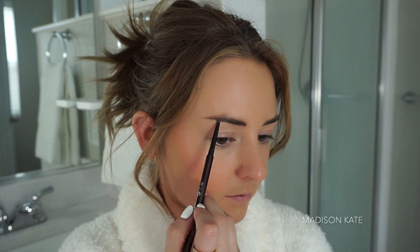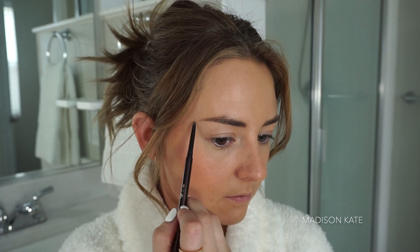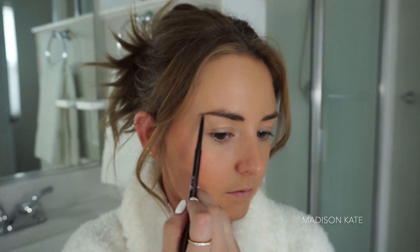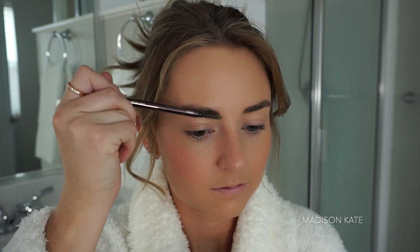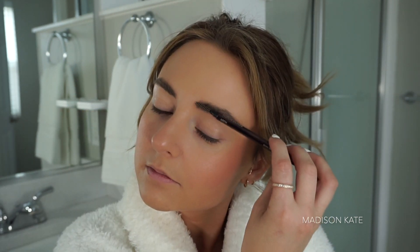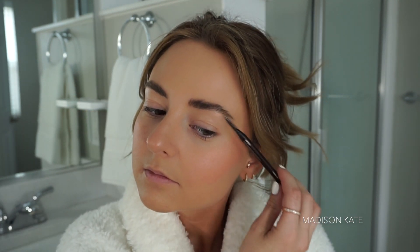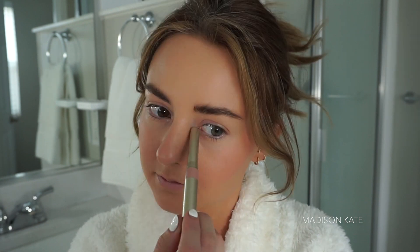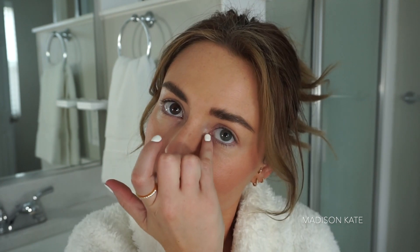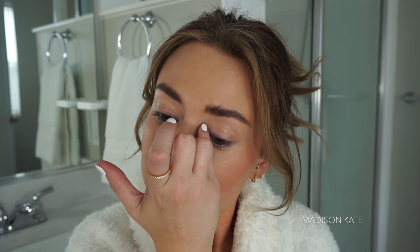Well-groomed eyebrows are an essential step in minimal makeup. Even when I don't wear any makeup at all, I usually have something on my eyebrows. This product is an oldie but a goodie. The Stila Multifunction Stick in Kitten is absolutely beautiful, and I'm using it to brighten the inner tear ducts of my eyes.